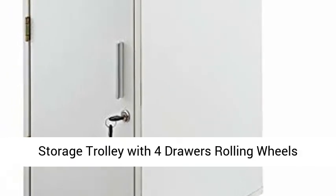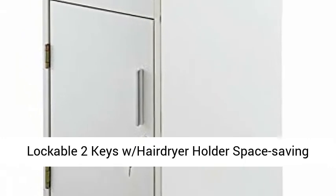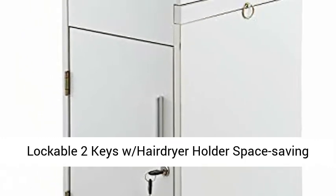Loveshare Salon Spa Beauty Hairdressing Cart — White Storage Trolley with 4 Drawers, Rolling Wheels, Lockable 2 Keys, Hairdryer Holder, and Space Saving Side Tray.